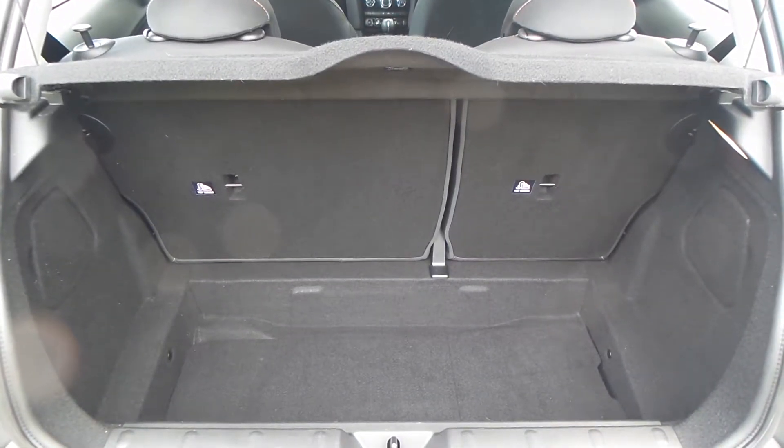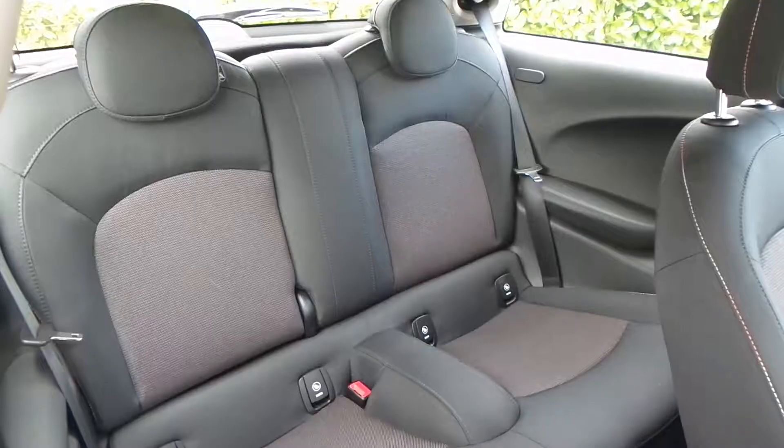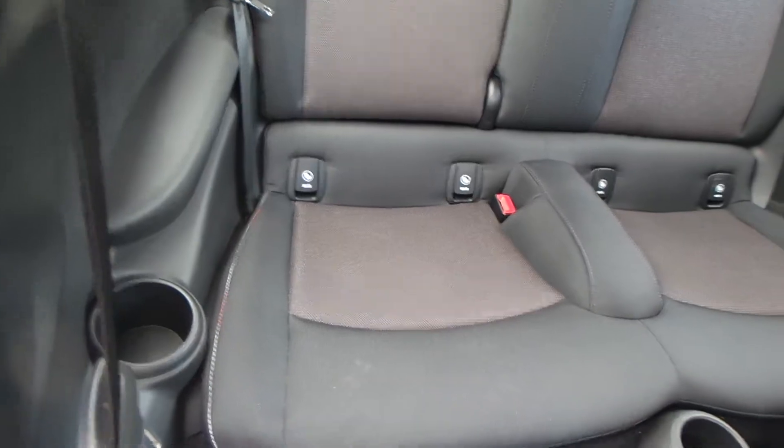You also have a really good boot size with the vehicle too. You have great space in the rear seats, which also has Isofix.